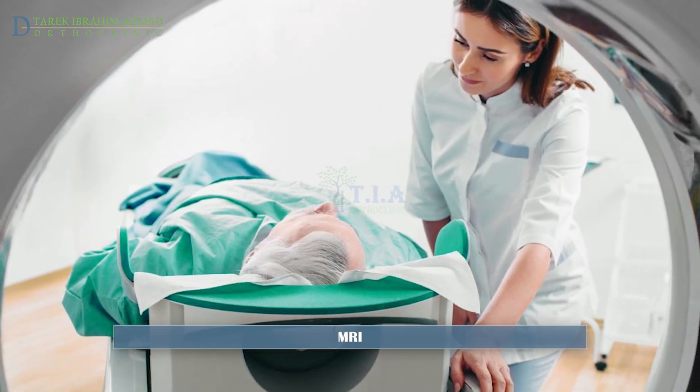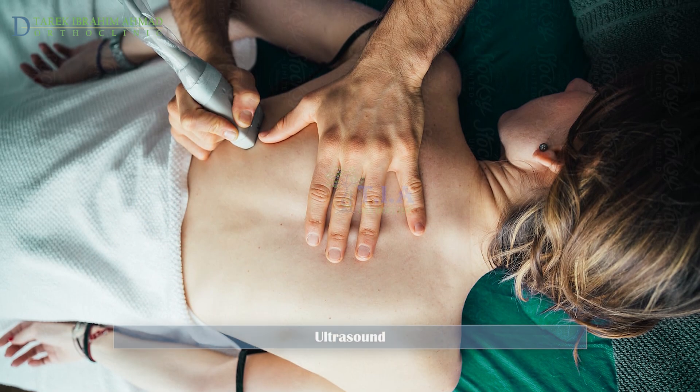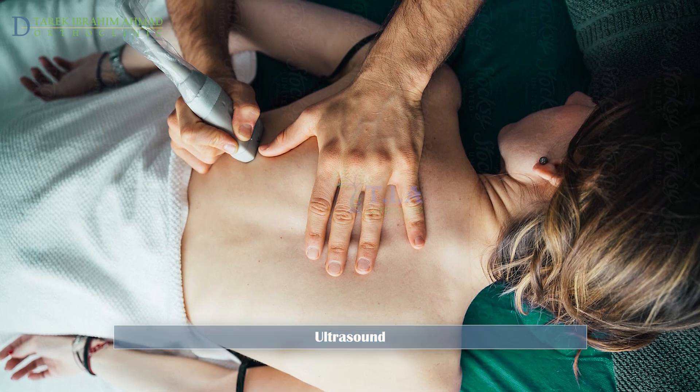The doctor will also order x-rays to detect potential bone abnormalities. If necessary, a CT scan, MRI, or ultrasound image may be recommended to further evaluate bone and soft tissue.